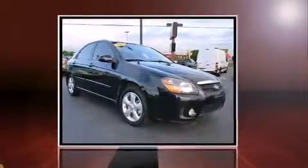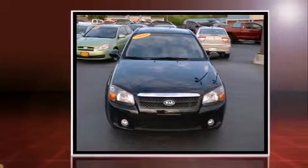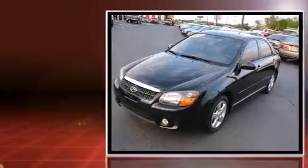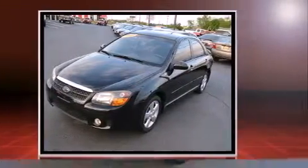Step into the 2009 Kia Spectra. This four-door, five-passenger sedan provides exceptional value. Smooth gear shifts are achieved thanks to the two-liter four-cylinder engine, providing a spirited yet composed ride and drive.